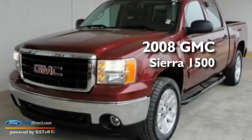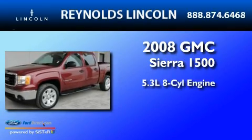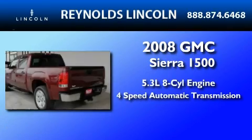This is a 2008 GMC Sierra 1500. It features a 5.3-liter eight-cylinder engine and a four-speed automatic transmission.